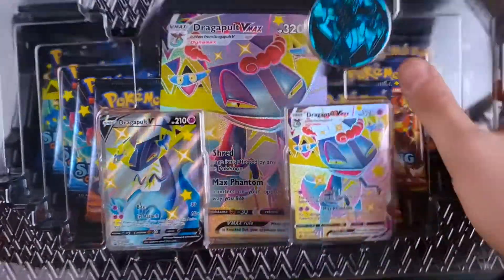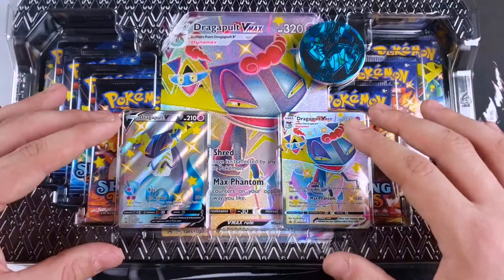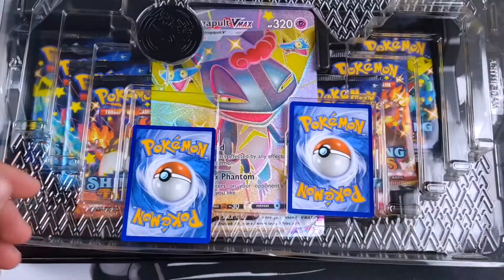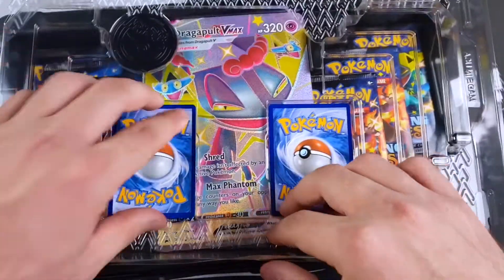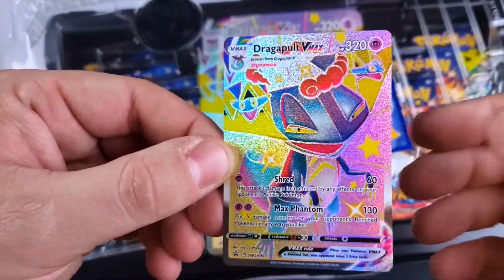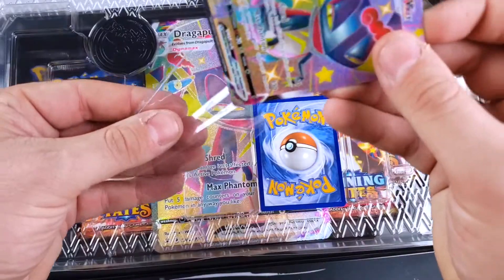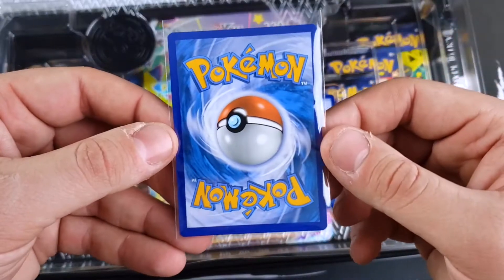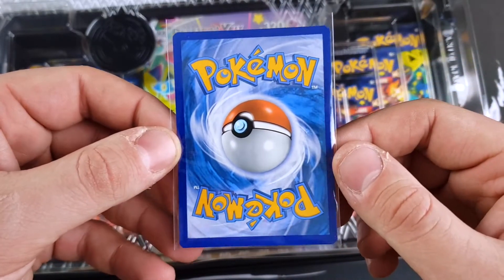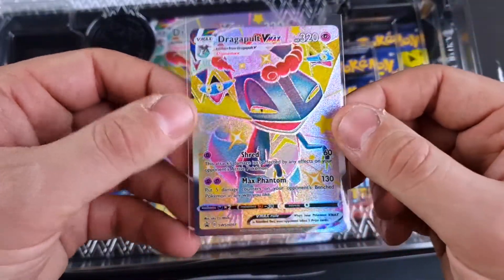Here we have the two promo cards with the coin, and anytime you have a chance to pull two full art shinies as guaranteed promos in the box, you have my vote. First up, the code card for one of you fine folks to claim. We got the Dragapult VMAX — absolutely gorgeous promo card, and it is a shiny, which is just a little cherry on top. Let's grab a sleeve and check the centering — not too bad, actually.